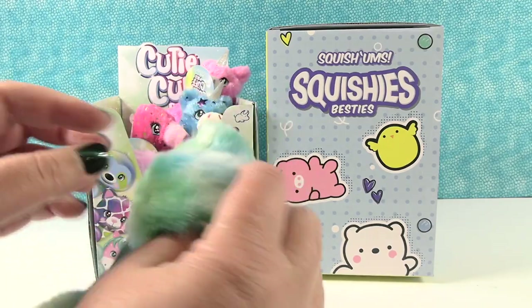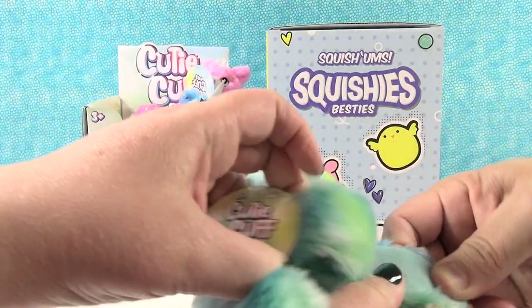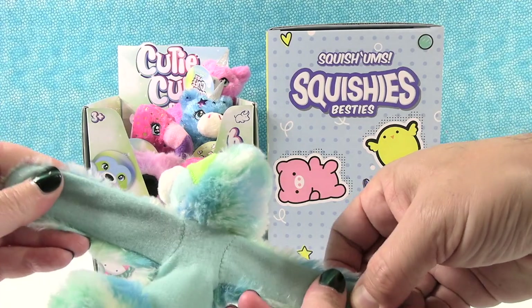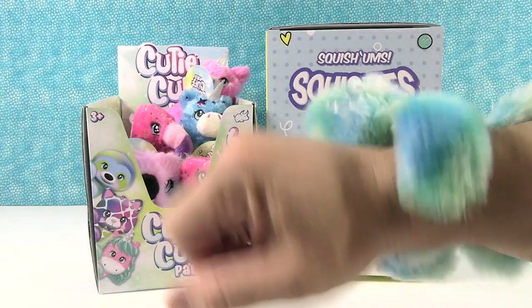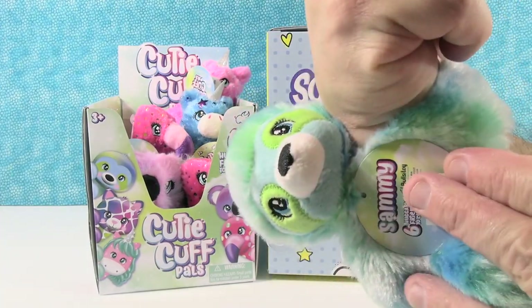So its little arms open up and it can hug you — you just have to put your wrist in there. It's not like a slap band, you just put your wrist in. There we go! And now I've got a sloth — a huggable friend on my wrist. He's cute, he's really cute. I like him hanging there.